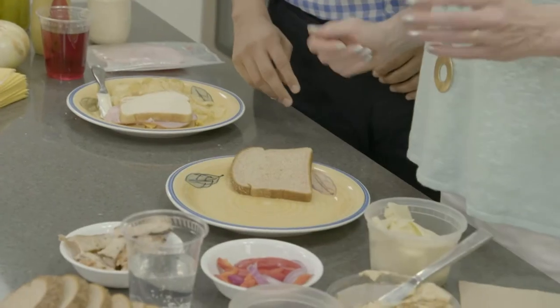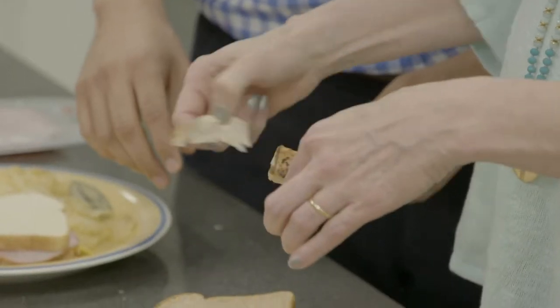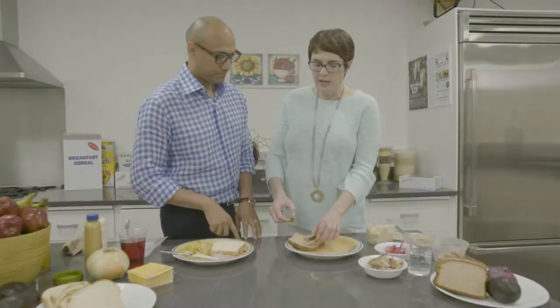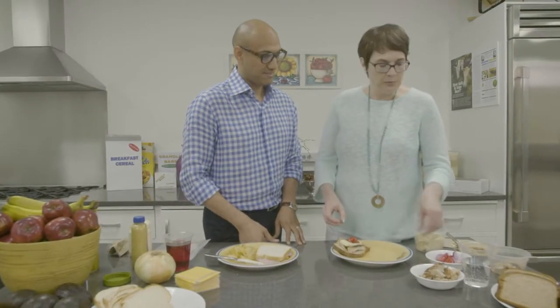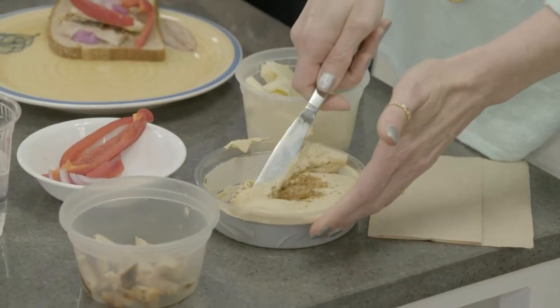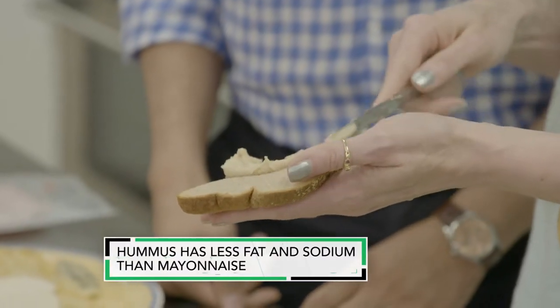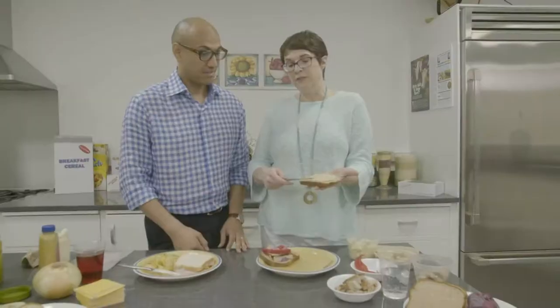We've got some whole wheat bread here — that's got a lot of fiber in it. I'm going to put a little chicken on here. Why this is better than the processed meat is because it doesn't have all the sodium and the nitrates. Then I'm going to add some vegetables, which will add some crunch and some extra nutrition. I see you have hummus there. What I'm going to do with the hummus is use it instead of mayonnaise. Hummus is really just chickpeas, some sesame seeds, and some oil, and it really does have fiber in it.